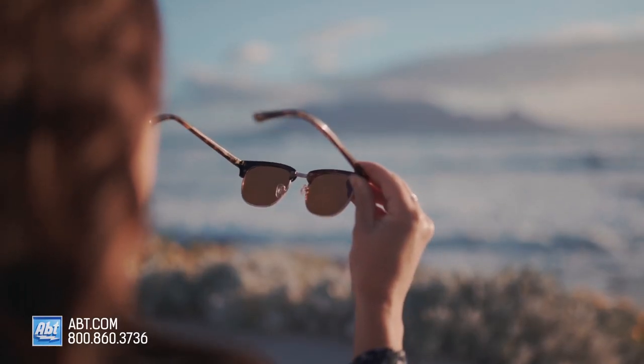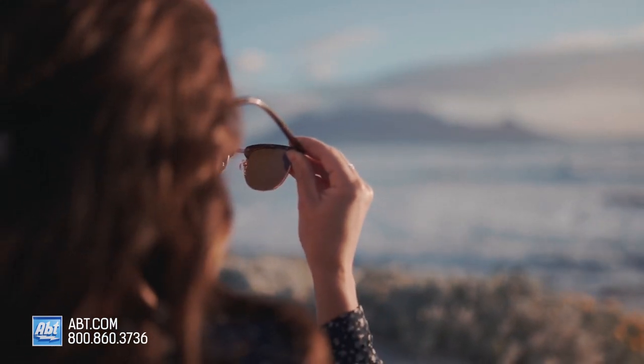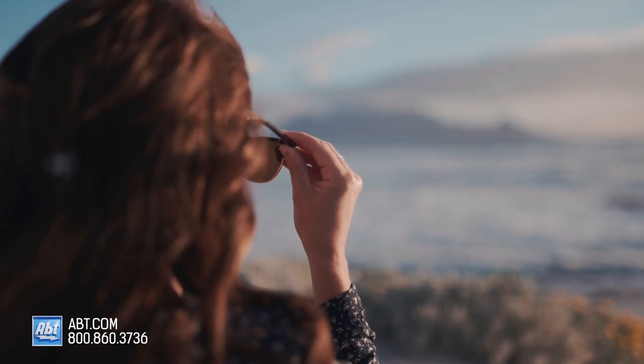Some quick fit tips when picking your sunglasses: the frame should fit snugly on your nose and ears but not pinch or rub. The weight of the sunglasses should be evenly distributed between your ears and nose, and your eyelashes should not contact the lens.